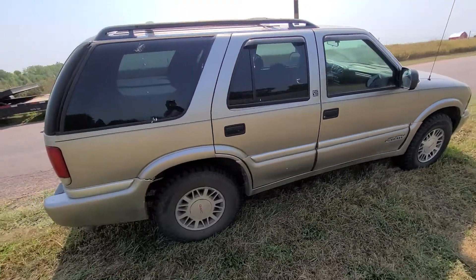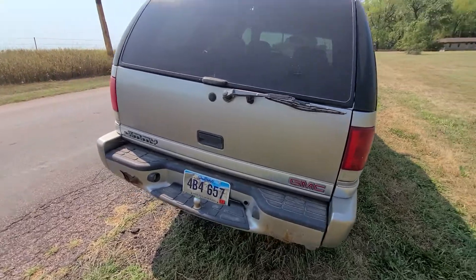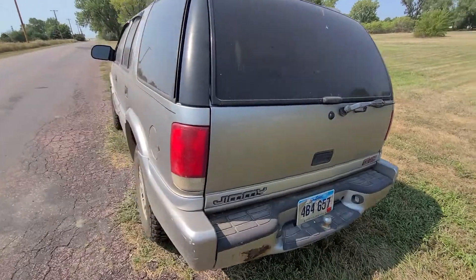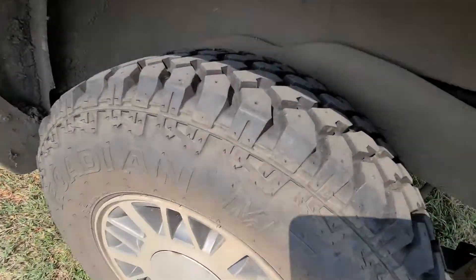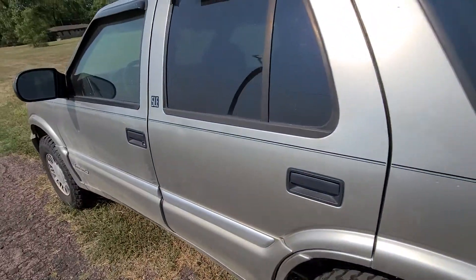The vehicle is running — it does run and drive. You can see it's got really good tires on it with really good grip on them, not very old.